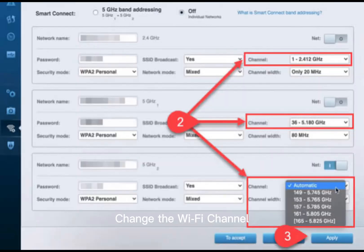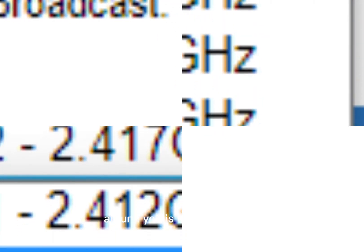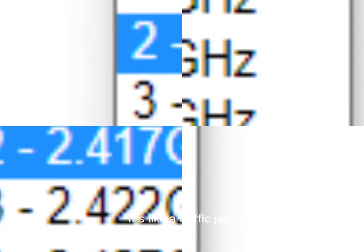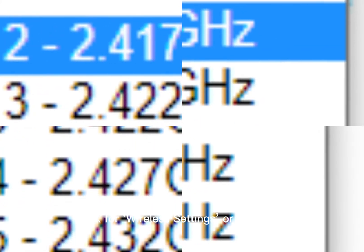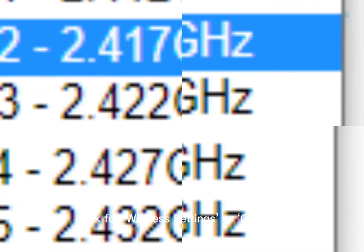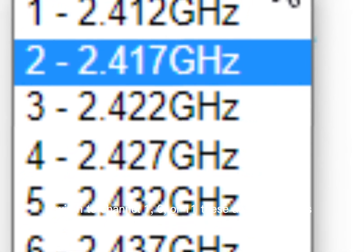Fix tip number 2: Change the Wi-Fi Channel. Most routers default to the same channel, and when everyone around you is on that channel, it's like a traffic jam. Here's how to switch to a faster lane: log into your router settings, look for wireless settings or channel, and switch to channel 1, 6, or 11 — these are usually less congested.